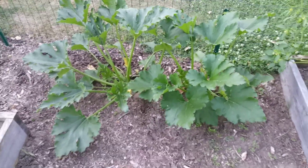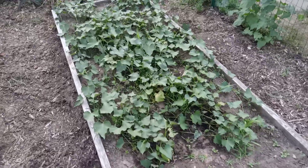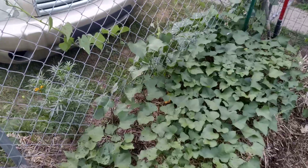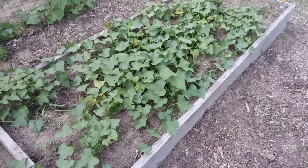We do have some zucchini coming on — I'm happy about that. I like my zucchini, and my wife makes me some zucchini bread. She's so good to me. Over here we've got the Beauregard sweet potatoes. They're starting to take off, climbing up the fence — they're climbing out of the raised bed and the straw bale one. We're doing a comparison this year and they look to be doing about the same, though I think the straw bale one is doing a little better.